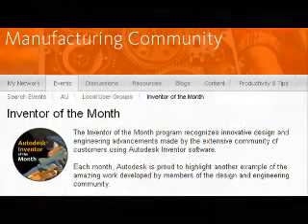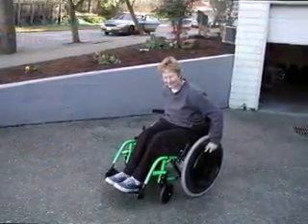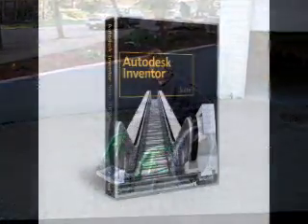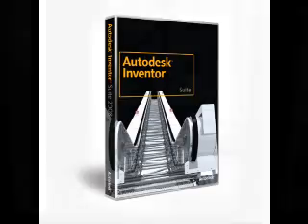The team at Magic Wheels first created their patented wheels as a digital prototype by using the capabilities of Autodesk Inventor software. With the Autodesk Inventor software, the inventors at Magic Wheels could test and experience their idea before it was built.